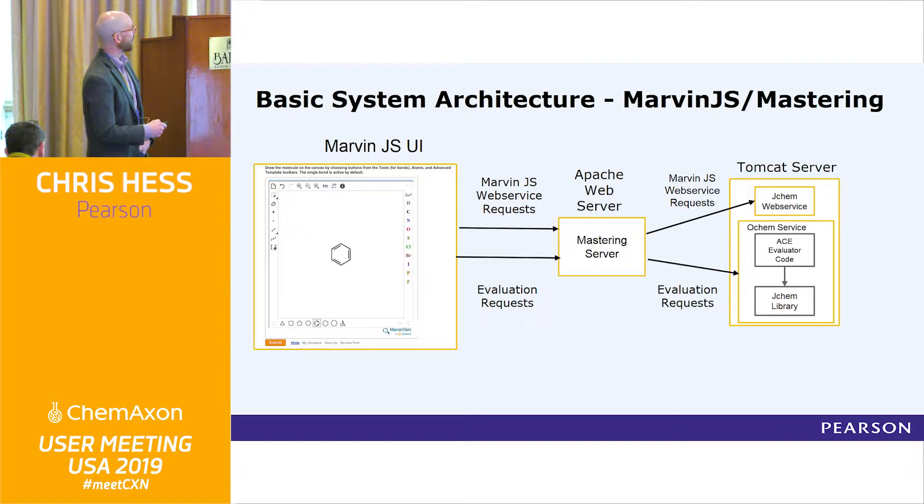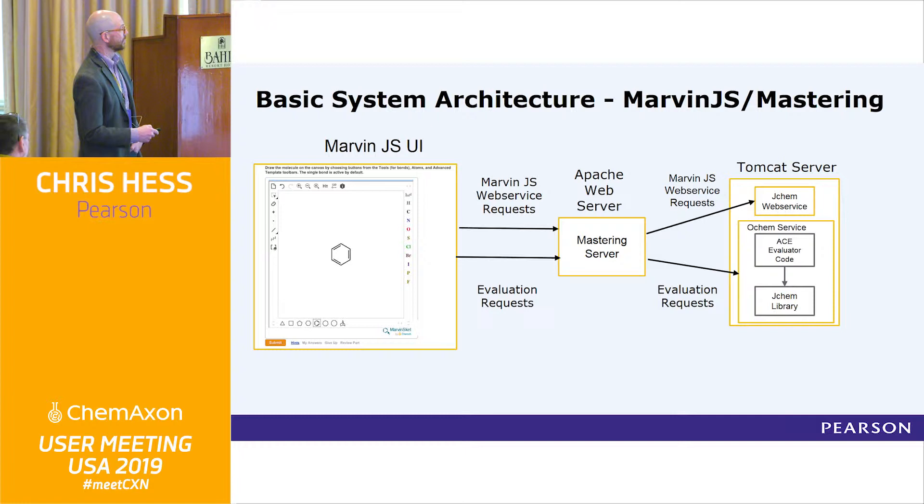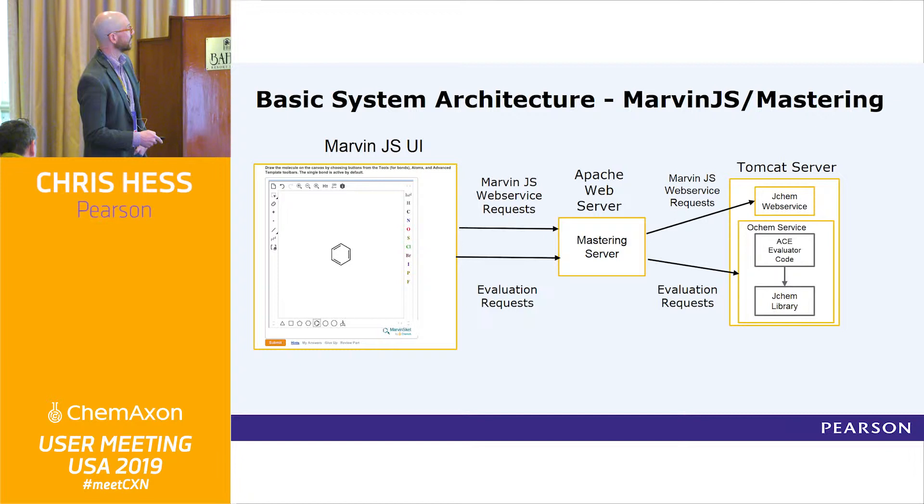This is how it works generally — the architecture. The student works in Marvin JS, and that information is sent to our server. The evaluation request goes to the ACE evaluator code that Bob helps us with in the JChem library, and Marvin JS goes to JChem. This is how the basic architecture works, which allows us to do all that cool stuff with the wrong answer feedback and so on.